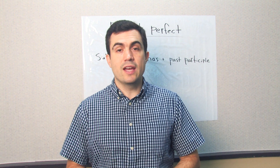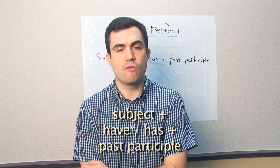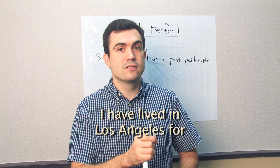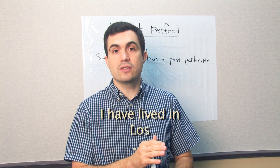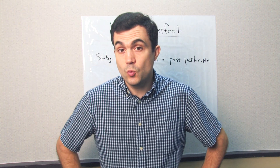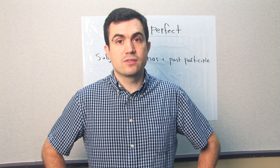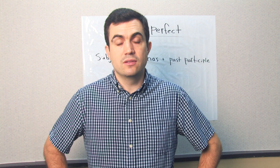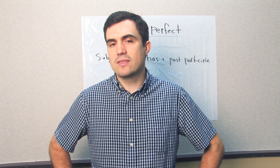The present perfect uses the subject plus have or has plus the past participle. For example: I have lived in Los Angeles for three years. I have lived in Los Angeles since 2012. Very often we use 'for' and 'since' with the present perfect. Other common time words include: yet, already, still, ever, and never — depending on the situation.